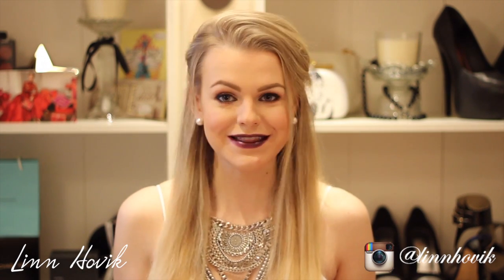Hey guys, it's Lynn. Welcome back to my channel. So today's video is going to be a haul. I am leaving for Berlin in two weeks, so I wasn't supposed to be spending any money before that, but I just couldn't help myself, so if you want to see what I have bought this month, keep watching.